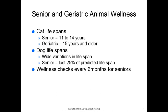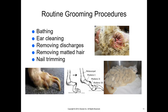For senior and geriatric animal wellness, we have to remember their lifespans. Cats typically live a little bit longer — senior between 11 to 14 years, geriatric overlapping depending on the health of the pet. The health of the pet really depends on their lifelong dental care. Dog lifespans have a wide variety; we consider them seniors in the last 25% of their predicted lifespan. Wellness checks every six months for seniors should be without a doubt, and if they have a chronic condition or are on chronic medication, we may want to see them more frequently.